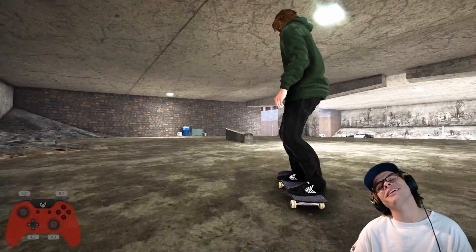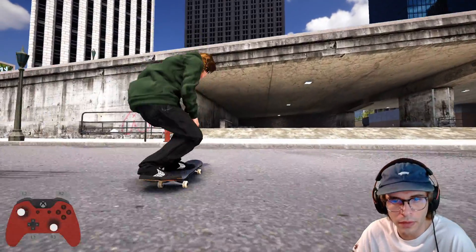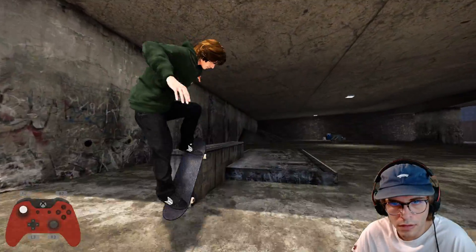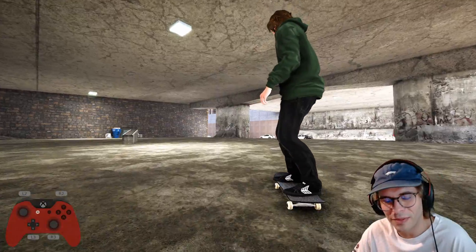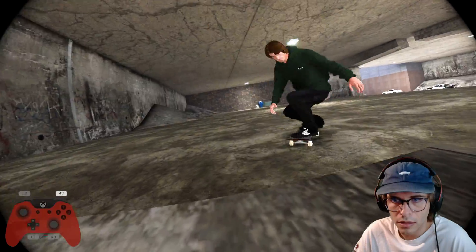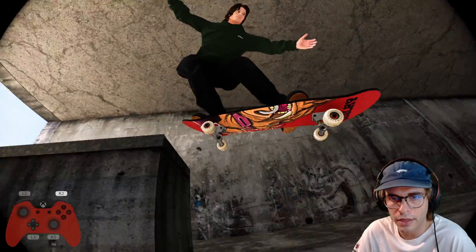Kickflip up the curb, back smith, nose manual, back 180 out — only back 180. Not bad, a little bit sketchy — let's just capture that. That backside flip is a little bit sketchy with the revert but I like it, not bad.